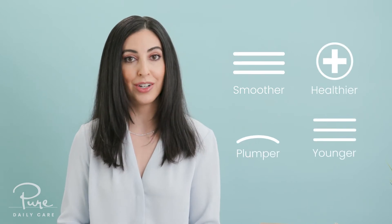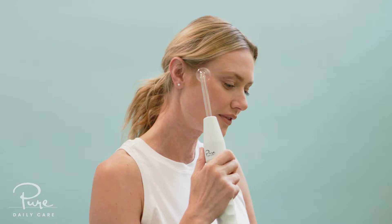So your skin is going to look smoother, healthier, plumper, and younger. High-frequency technology has been used in dermatology and aesthetic clinics for decades. It's a comprehensive treatment that's safe and effective on all skin types, all skin tones, for all ages, and for all skin concerns.